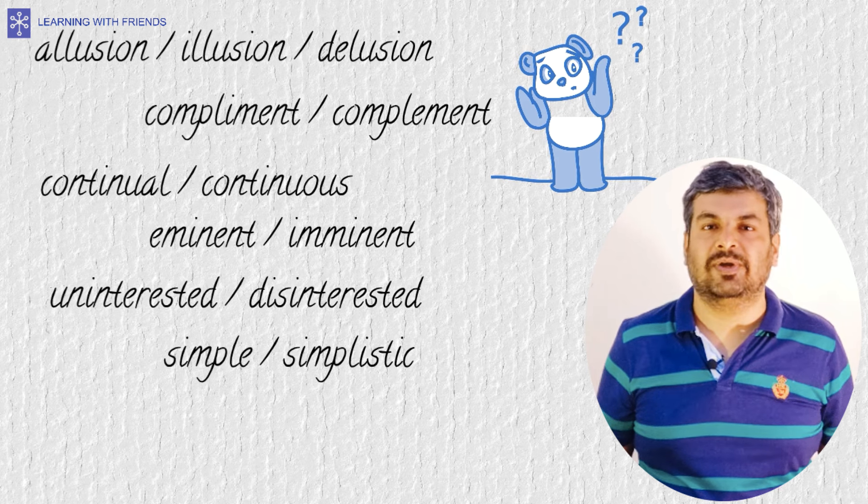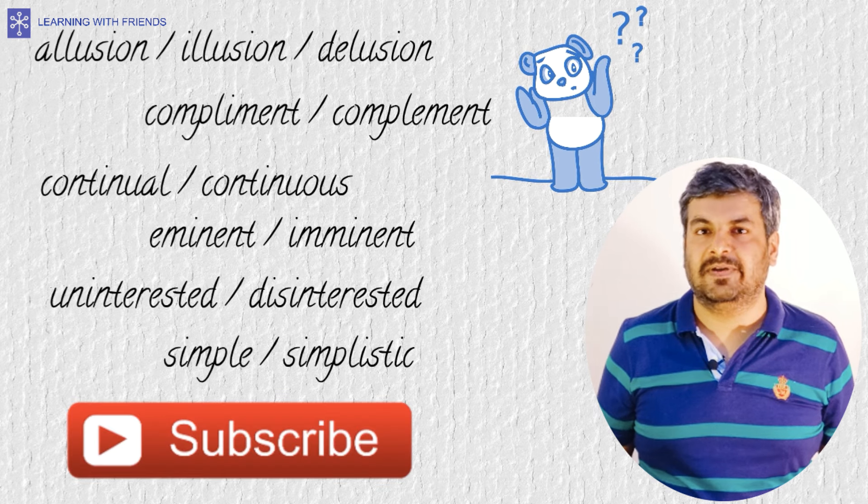We also make videos on English vocabulary in Hindi, math fundamentals, etc. Be sure to subscribe to our channel.